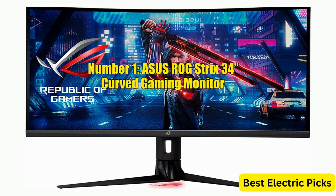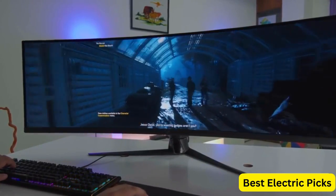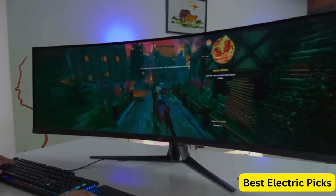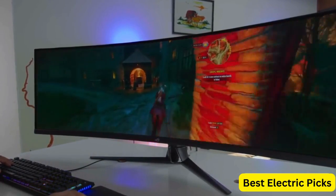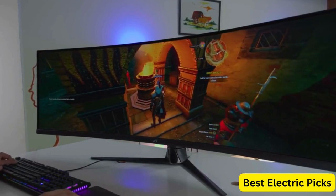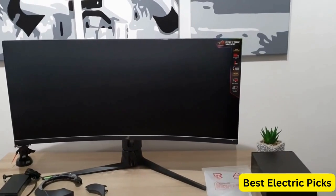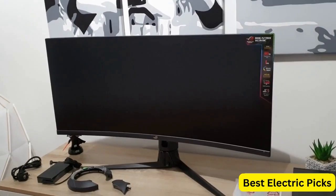Number 1: Asus ROG Strix 34-Inch Curved Gaming Monitor. The Asus ROG Strix XG349C is a top-of-the-line gaming monitor designed to provide an immersive gaming experience. The monitor features an ultra-wide UW QHD resolution of 3440 x 1440 pixels, with a high refresh rate of 180 Hz and a quick response time of 1 ms. The monitor also includes advanced features such as extreme low-motion blur sync technology, which reduces motion blur for sharper images, and G-Sync compatibility for smooth gameplay.